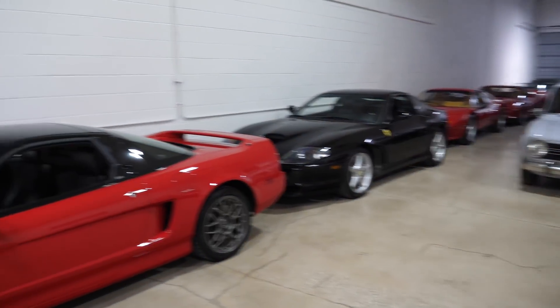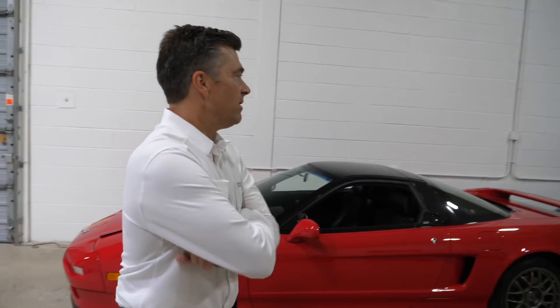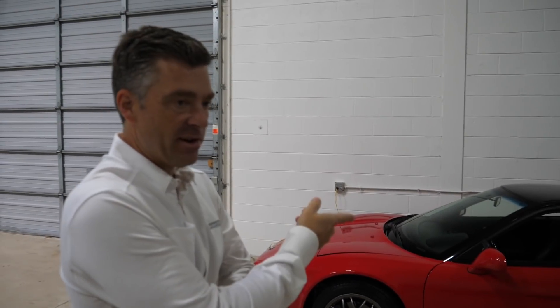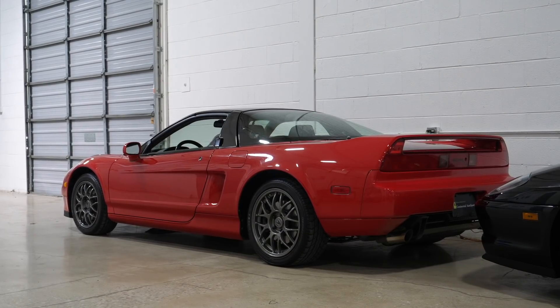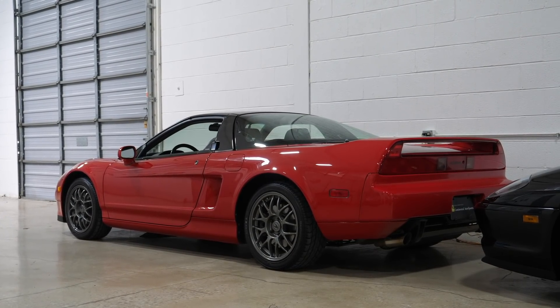This is a mix of cars that you have on sale, cars you just keep in storage. Most of them are for sale or in the process of being sold. Some of these are consignment cars. This 1999 Zanardi here is a car for one of our Ferrari clients that he's pulling out of his collection - he wants us to market it for him.